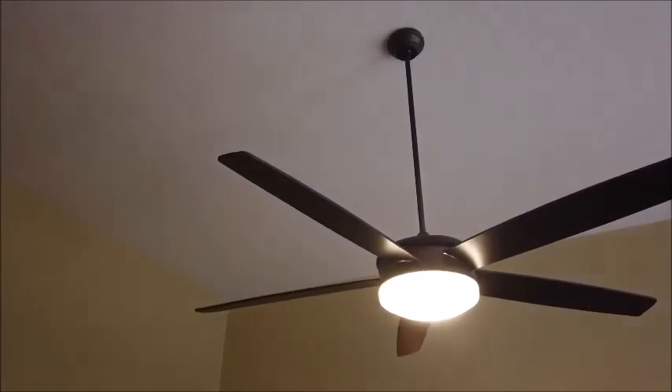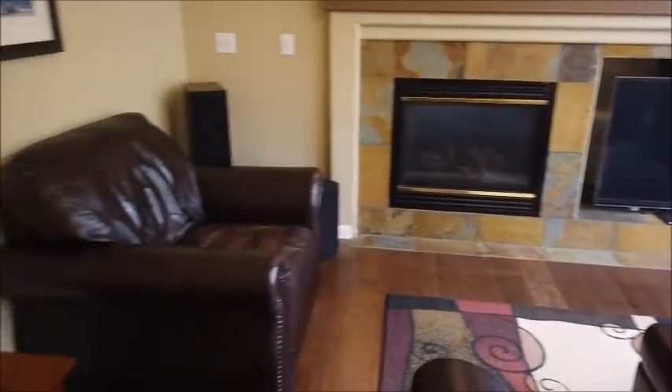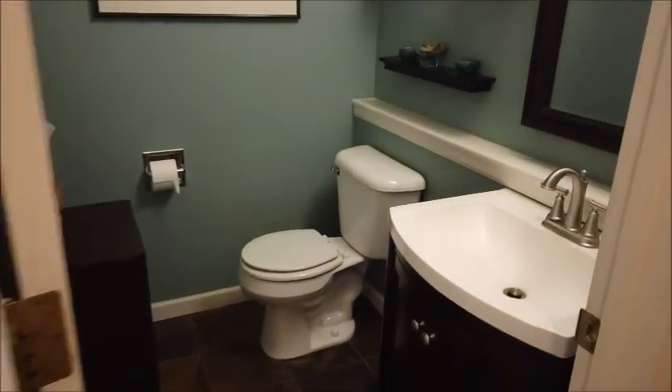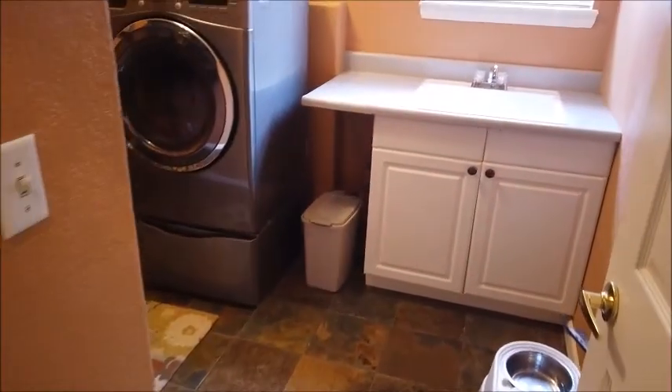And again, a very high ceiling with a fan and light. Hardwood floor here, but look at the slate around the fireplace, which goes with the slate in the entrance. Here's the powder room, updated with slate tile.